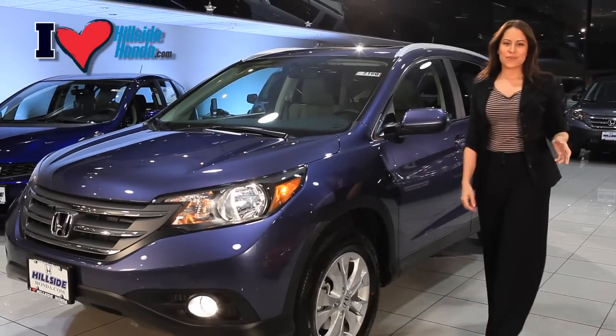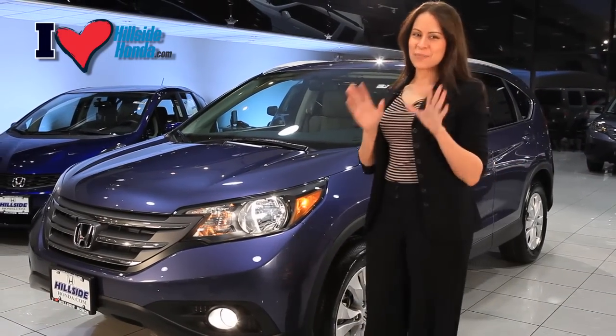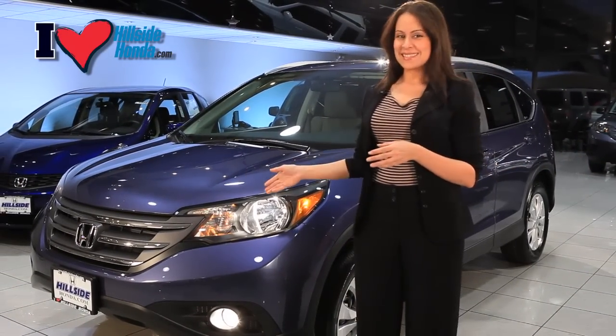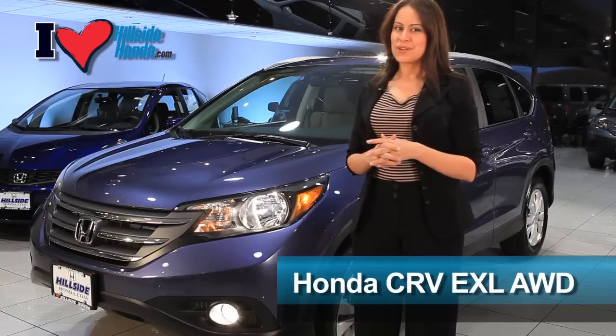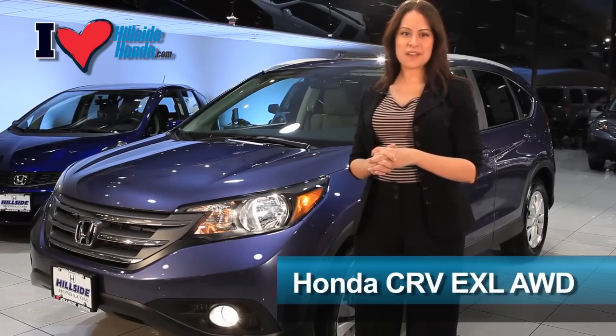If you're looking for a stylish and affordable compact utility vehicle, I have the perfect one for you. This is the Honda CR-V EXO with Navigation, one of the safest, most reliable, and fuel-efficient compact utility vehicles on the planet.